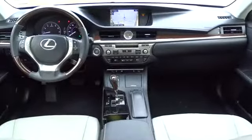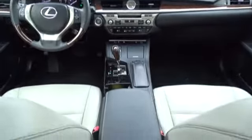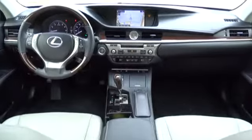Leather-wrapped steering wheel, power steering, adjustable steering wheel, keyless start, auto-dimming rear view mirror, cruise control, four-wheel disc brakes, aluminum wheels, floor mats, rear defrost, front wheel drive.